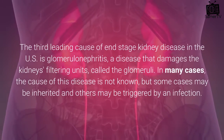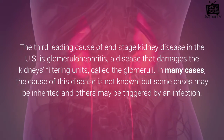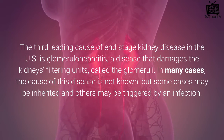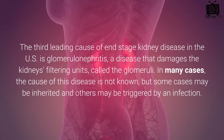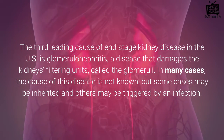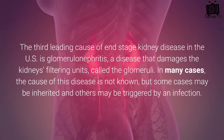The third leading cause of end-stage kidney disease in the US is glomerulonephritis, a disease that damages the kidneys' filtering units, called the glomeruli. In many cases, the cause of this disease is not known, but some cases may be inherited and others may be triggered by an infection.